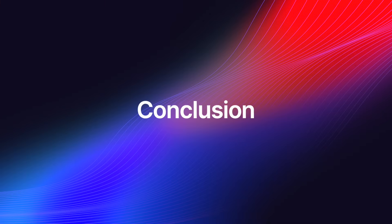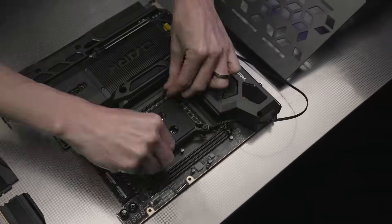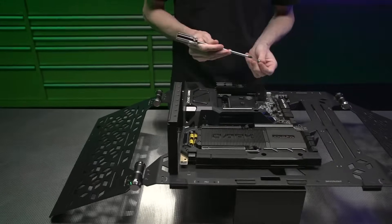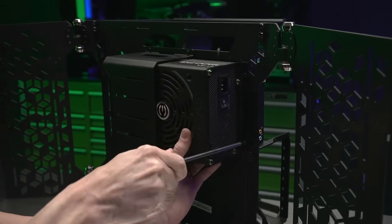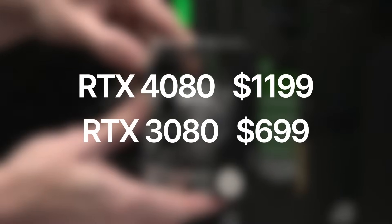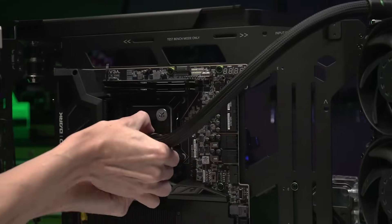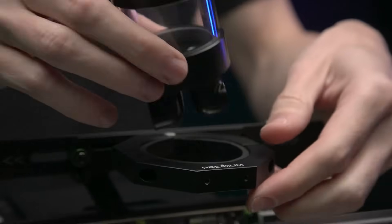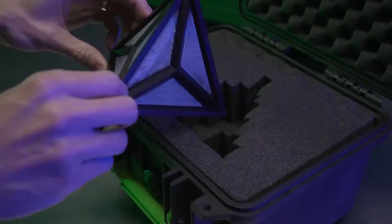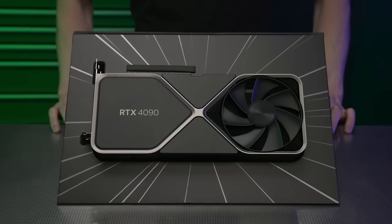In conclusion, the Super refresh cards have the potential to bring some positive changes to the GPU market, but as always, it depends on the prices NVIDIA decides to charge. Unfortunately, taking into consideration everything I've seen this year, I am not holding my hopes up. NVIDIA has proven time and again that it will do whatever it takes to solidify its vision of increased GPU prices. Consider this: the RTX 3080 launched at $700, while its successor the RTX 4080 is $1,200. NVIDIA wants us to accept this new reality, and while I don't think they'll fully succeed, they've certainly shifted the public's view of acceptable graphics card prices.